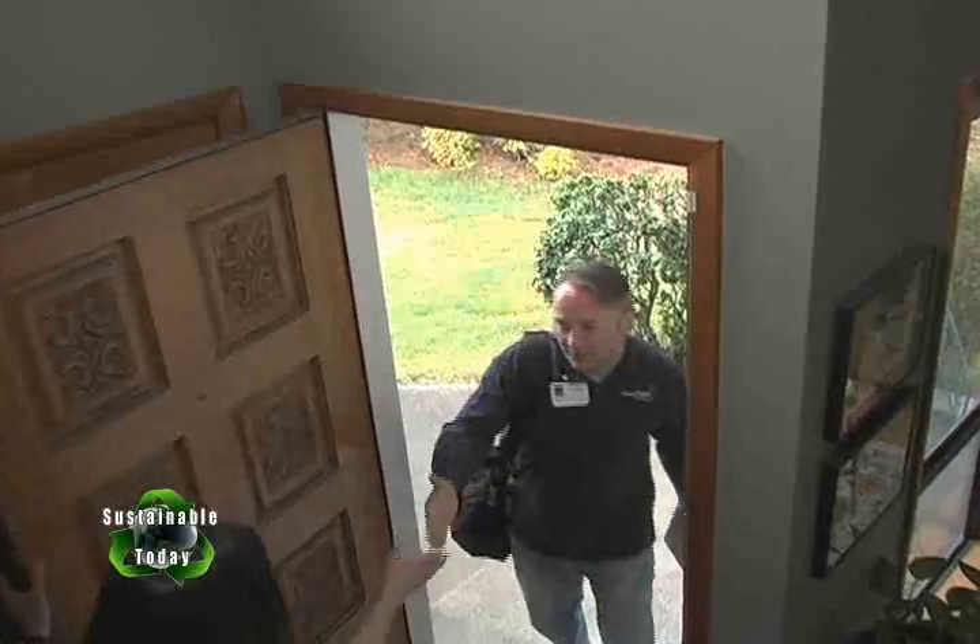You don't have to clean your house or anything — they've seen dirty dishes before. There he is. I'm Sean from Energy Trust.